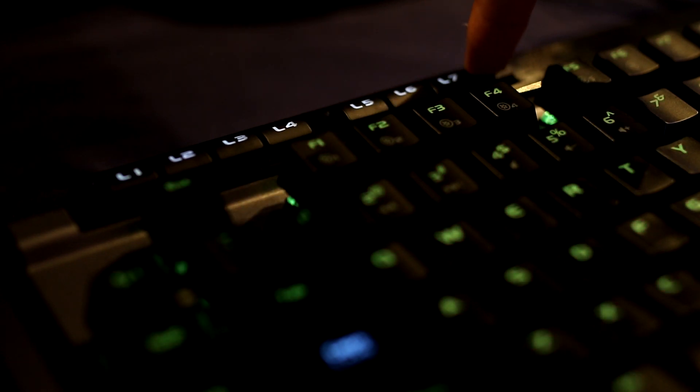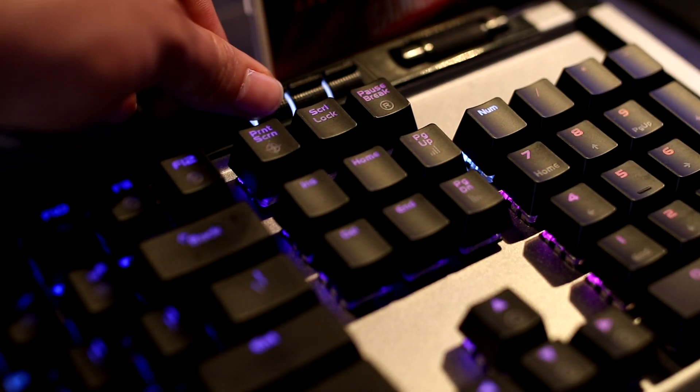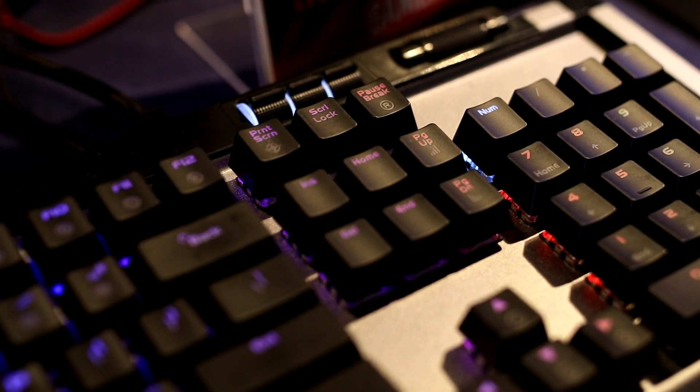We've talked to a lot of enthusiasts, gamers, and customers — and we listened. We know you wanted the multimedia keys and the volume knob separated from the actual keyboard. So we dedicated a volume knob that also handles mute, along with dedicated media keys for fast forward and rewind, all in their own separate zone no longer sharing keys with the main keyboard.